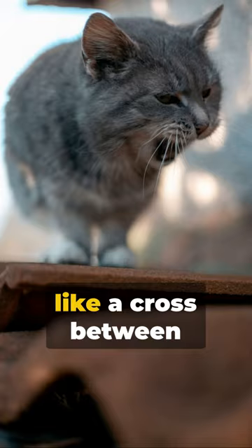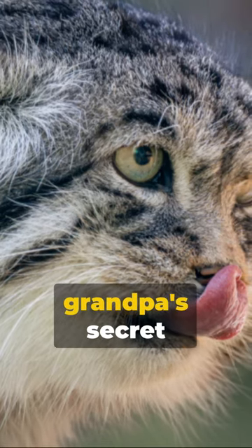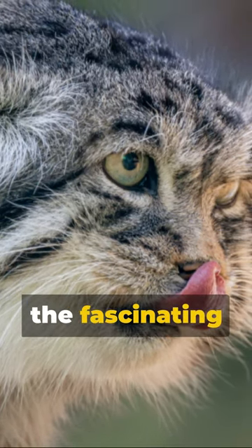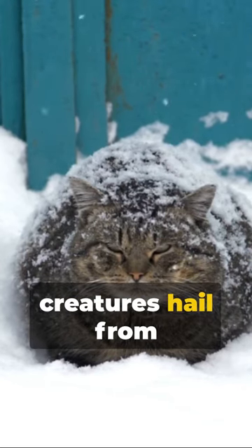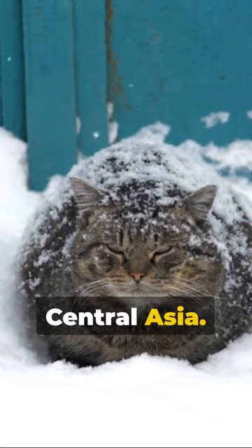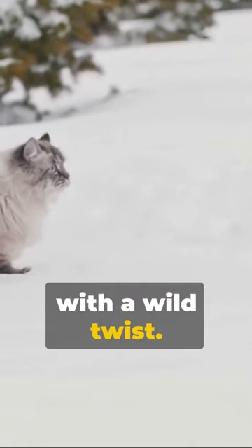Picture this: a feline that looks like a cross between a teddy bear and a grumpy old man. No, it's not your grandpa's secret transformation — it's the fascinating Pallas's cat. These fluffy, round-faced creatures hail from the cold climes of Central Asia. They're about the size of your average domestic cat, but with a wild twist.